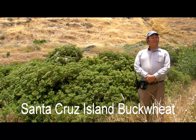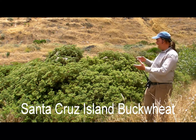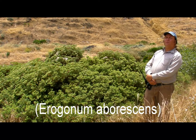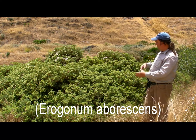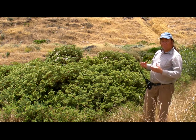We wanted to show you the Santa Cruz Island buckwheat here, and this is actually a spectacular example. Eriogonum arborescens is the botanical name. Arborescens means tree-like, and you can see where it gets that reputation as being a rather woody plant.